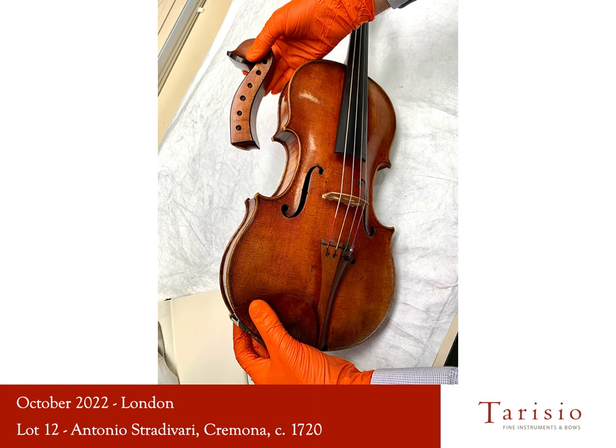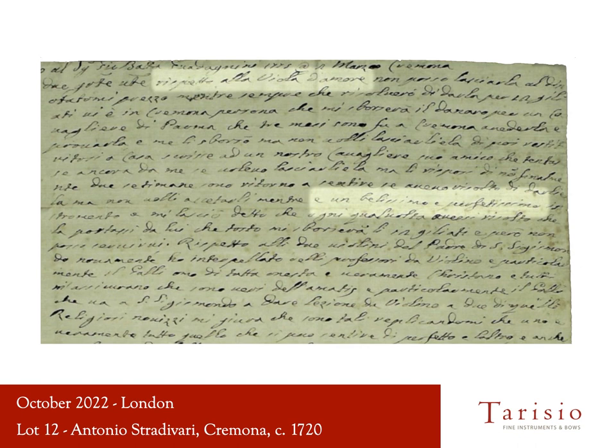Earlier this month, I had the privilege of reuniting the Cux with its original head. It was astonishing to see how much varnish remains on this instrument. One of the reasons why this viola is so well preserved is that it was unplayed for the first 130 years of its life.